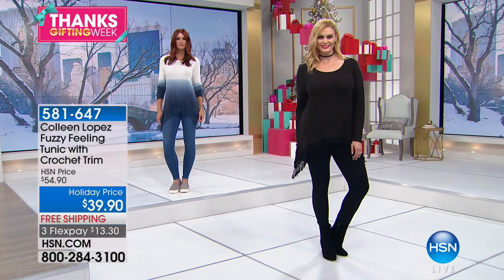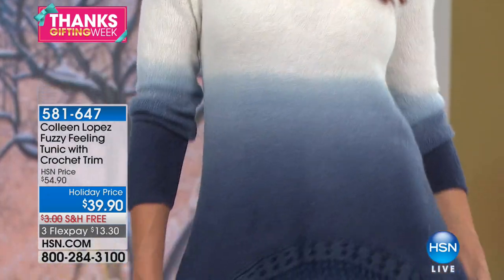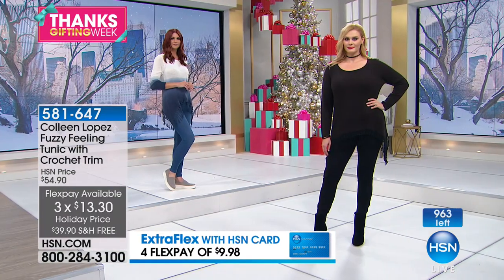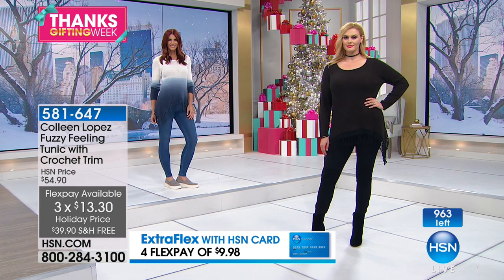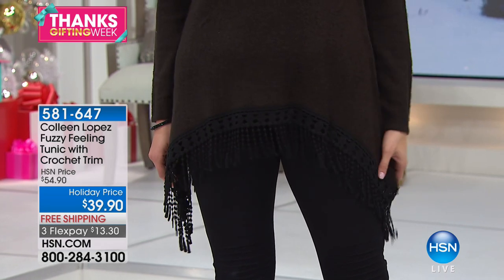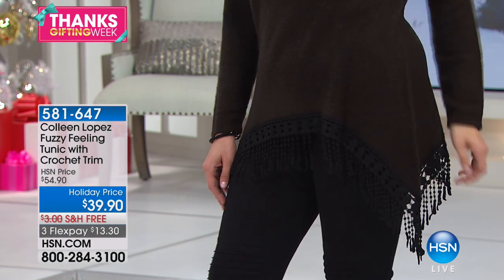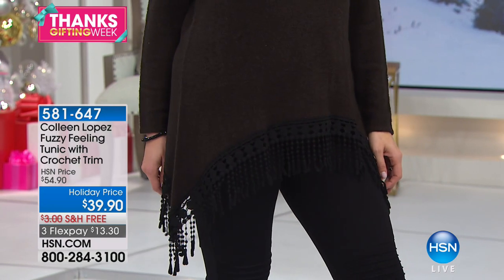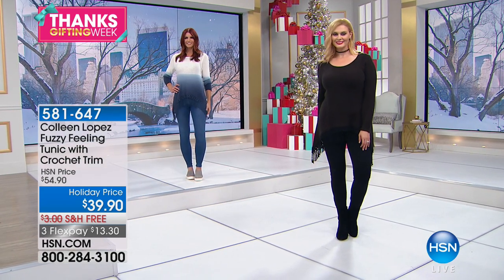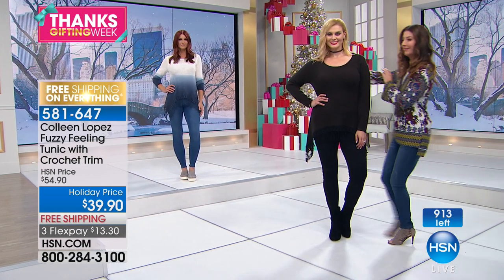It's 581-647. There are 977 left but with everybody ordering, probably about 400 left, so order tonight. You'll love the softness, how pretty it is, the scoop neckline, the playful little crochet at the bottom. It has a bit of a shark bite hem that really flatters. Sarah's going to weigh in — for $39.90 it's just such an easy little piece. The fringe on this one is a little different from the topper — it's done in crochet detail, really pretty.